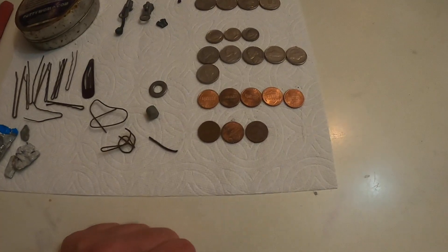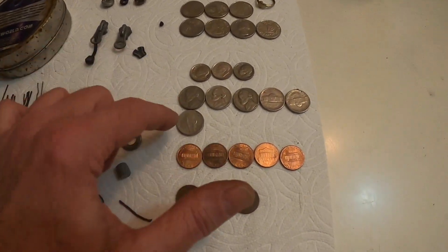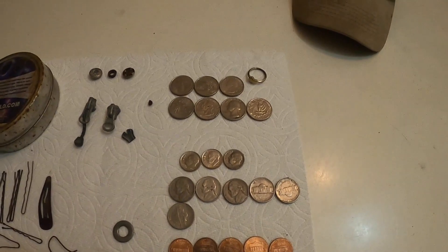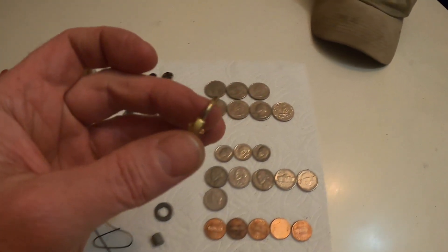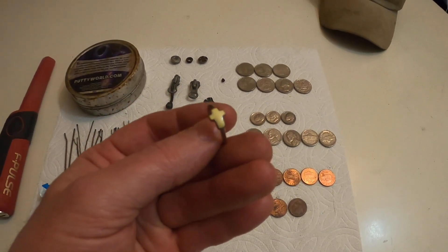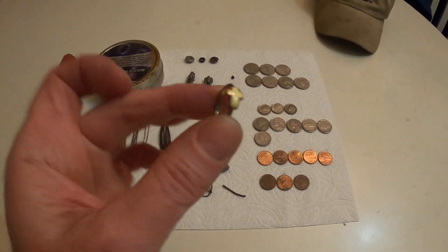Look at all the coins I found. I found eight pennies today, I found six nickels — how often do you ever find six nickels? — three dimes, and I found seven quarters. Probably the best thing today was this little ring. On one side it's shiny gold, but as you spin it you can see it's all worn off and rusty. Still, I like finding anything with a cross on it. It's pretty cool.